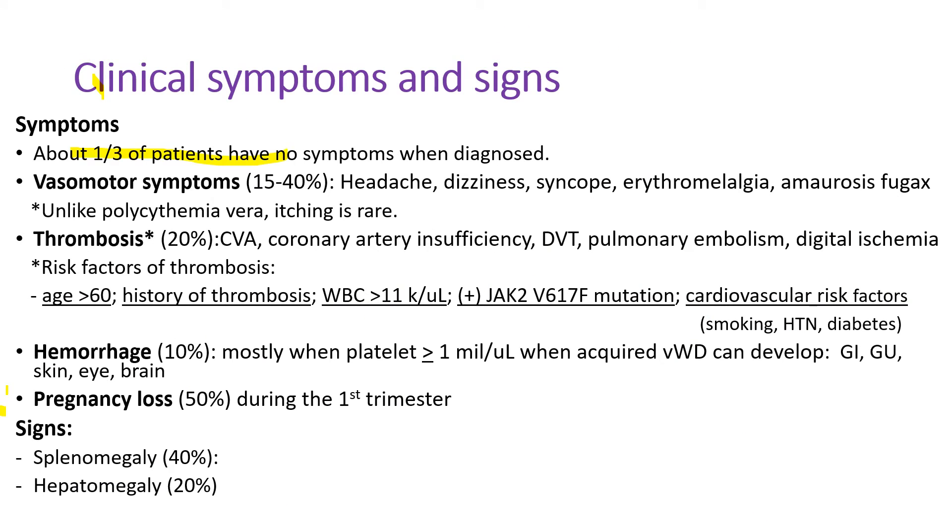About one-third of patients have no symptoms when diagnosed. There are three kinds of symptoms associated with vasomotor dysfunction, thrombosis, and hemorrhage. The vasomotor symptoms occurring in 15-40% of patients include headache, syncope, erythromelalgia, and amaurosis fugax. Erythromelalgia is the painful, swollen, red fingers or hands. Amaurosis fugax is transient loss of vision.